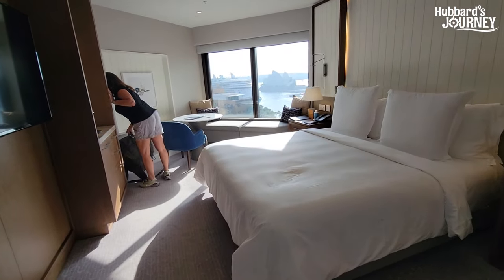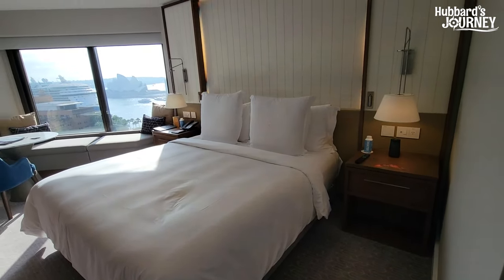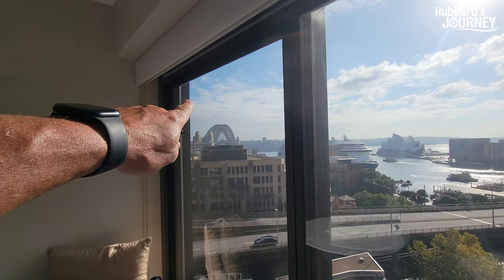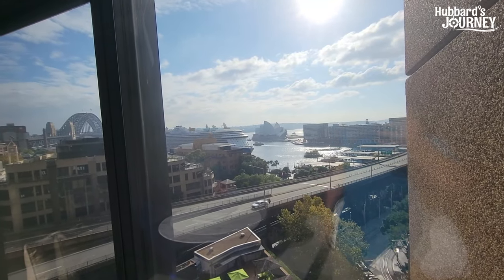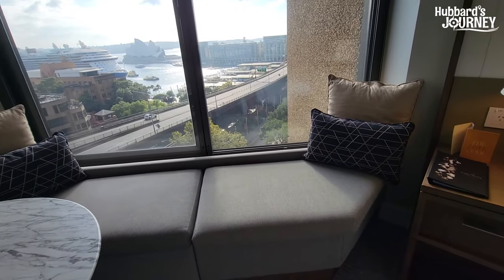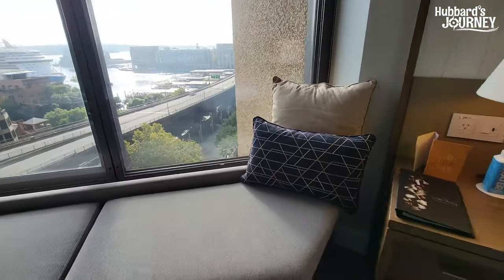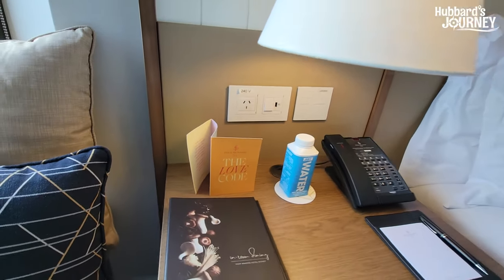This is a beautiful Harborview room. Right away the view is priceless — we get a view of the bridge, the Opera House, and the Royal Princess cruise ship. There's a couch here, though no storage inside it.